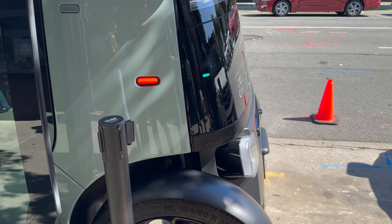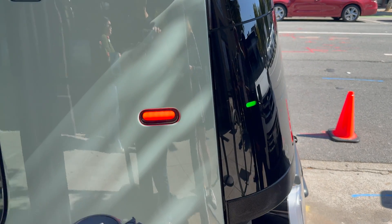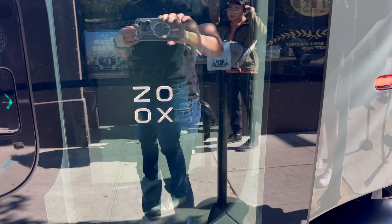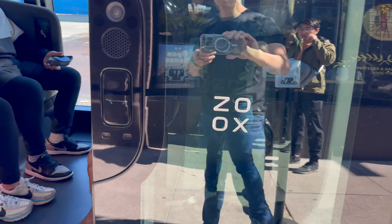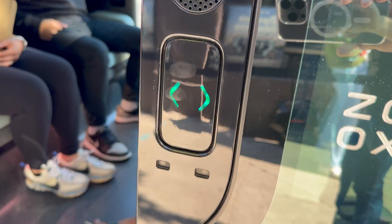Now let's step outside. These marker lights are actually white in real life, but because they flicker in my video we can tell that they're RGB lights — probably because the vehicle is bi-directional and the color needs to change if the vehicle changes direction. There's also a camera and a speaker on this door.